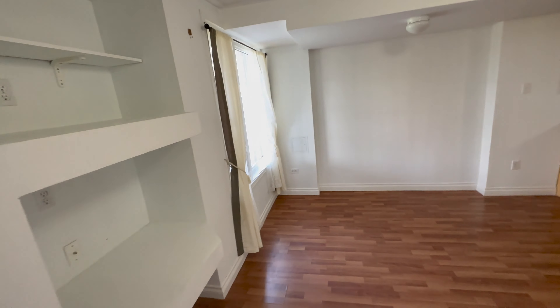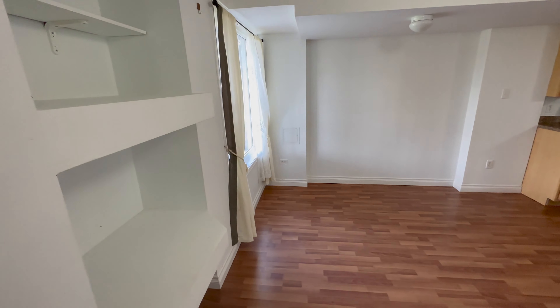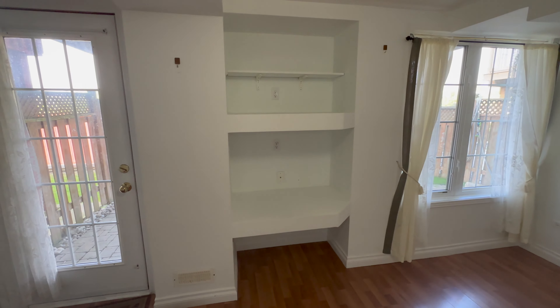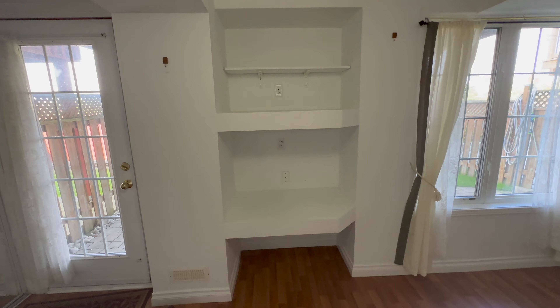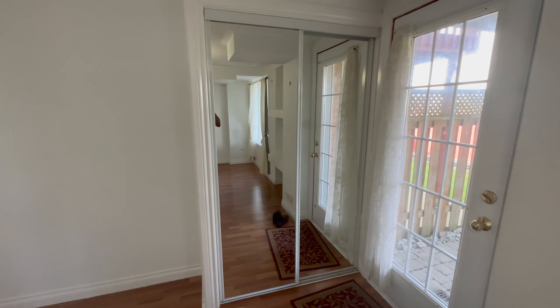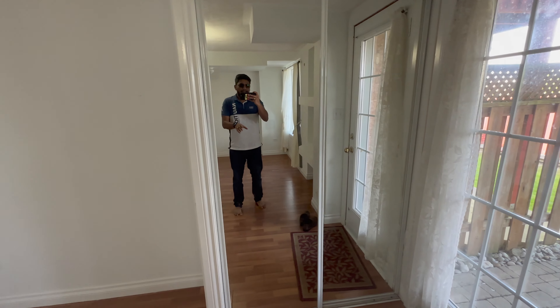The advantage of owning a walkout basement is that you get more natural sunlight, as I'll be showing you. You'll also have more privacy, and some walkout basements like mine have access to the backyard as well. So this is a semi-detached building with a walkout basement.